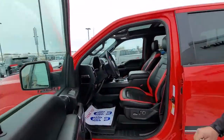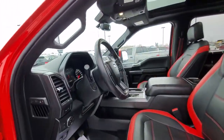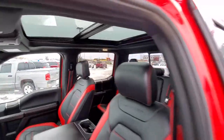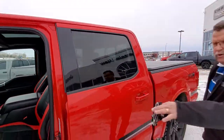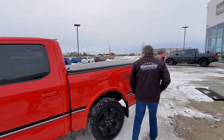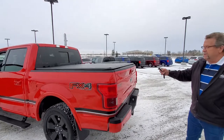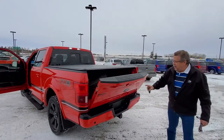But what I really like on this is your red and black seats — look at that, that's totally awesome. Navigation, big panoramic sunroof, power panels, WeatherTech mats, power side steps, power release tailgate, backup camera, backup sensors.